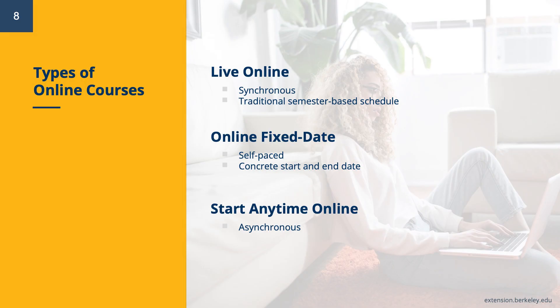UC Berkeley Extension offers three types of online courses. We have live online courses, which take place synchronously on a traditional semester-based schedule. Online fixed-date courses, which are self-paced within a concrete start and end date. And start anytime online courses, which are continuous enrollment, or CE, fully asynchronous, and are the focus of today's information session.